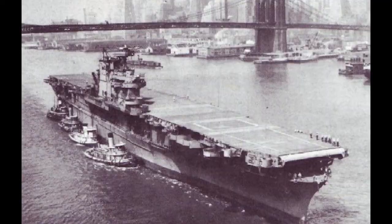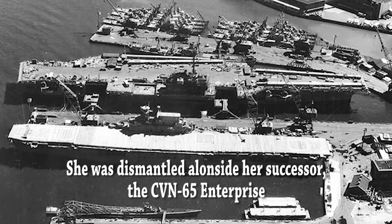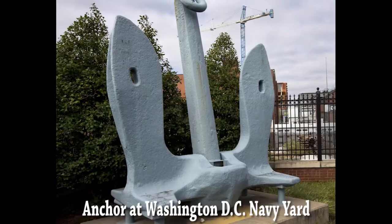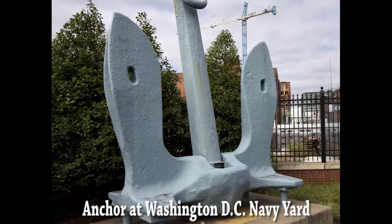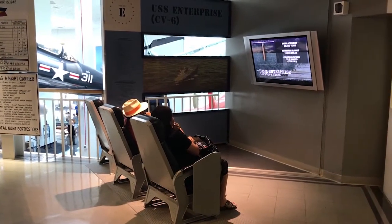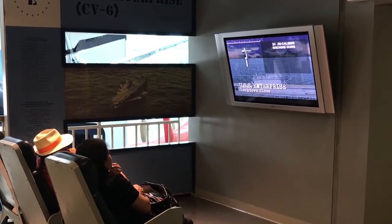Sadly, the Enterprise did not have a glorious end. She was decommissioned in 1947 and scrapped in 1958. I noticed they've got the Battle 360 series playing over here on the wall — if you want to learn a lot about the Enterprise, that's the series to do it from.